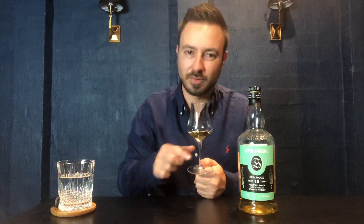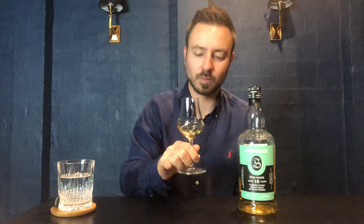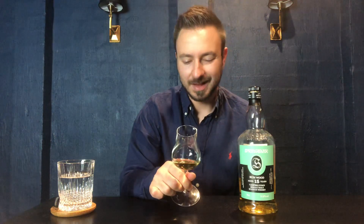Tropical nose — bananas, pineapples. There's pineapple juice, but it's almost like an underripe pineapple on the nose. Citrus coming through now, which I would say lemon — rind, pith, juice — absolutely everything in that regard that comes through in a lemon.